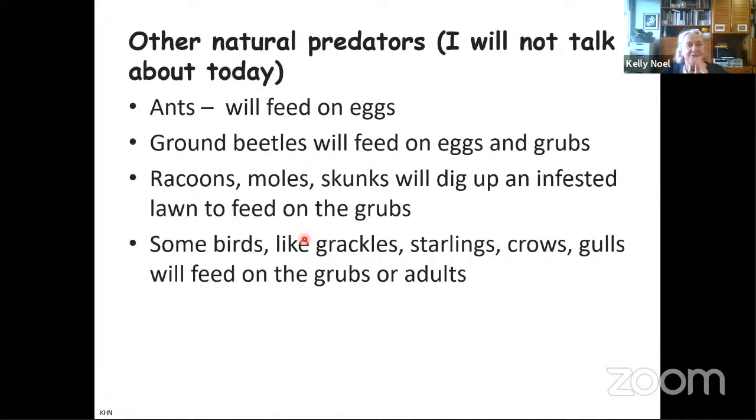There are other natural predators — ants will feed on them, ground beetles will eat eggs and grubs. Raccoons and skunks will dig up an infected lawn and get rid of a lot of those grubs, which is a good thing. Even birds feed on them. There are also pheromone traps available, but these are generally not a smart idea because they act like a beacon — unless you can get your neighbor to put one at a distance from you. The traps fill up quickly, and beetles that still smell the pheromone but can't get in will just eat your roses instead.